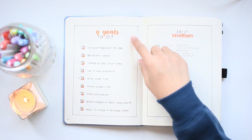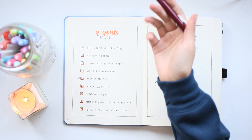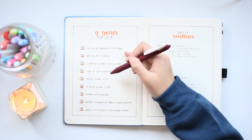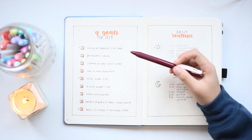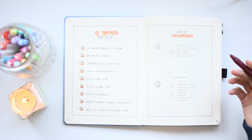The next spread has my 9 goals for 2019, which I ended up not really referring back to as often as I would have liked to. I'd say I ended up accomplishing 4 of these 9 goals.